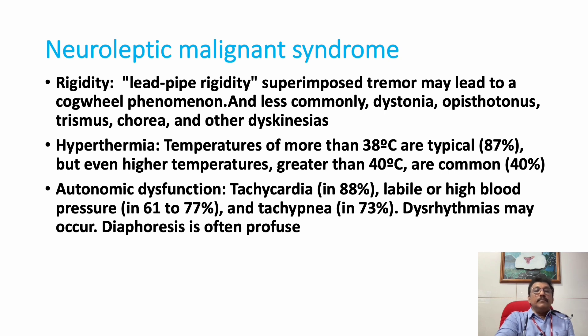Rigidity is another important feature of NMS. You get lead pipe rigidity throughout all the limbs throughout all movements. Tremors can sometimes be present. Patients can also have dysautonomia, opisthotonus, trismus, chorea, and other dyskinesias. So the key signs are: altered behavior, rigidity, and third — high fever or hyperthermia.